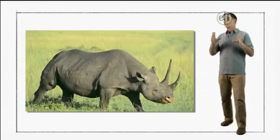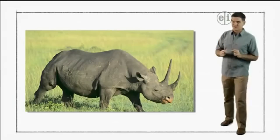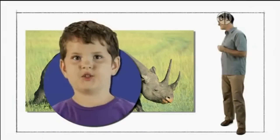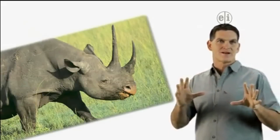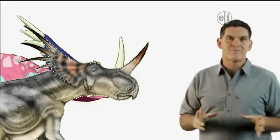Now there's a big, powerful animal today that sort of resembles Storacosaurus — a rhinoceros. Yep, rhinos have nose horns like Storacosaurus, but none of the horns at the back of the head.